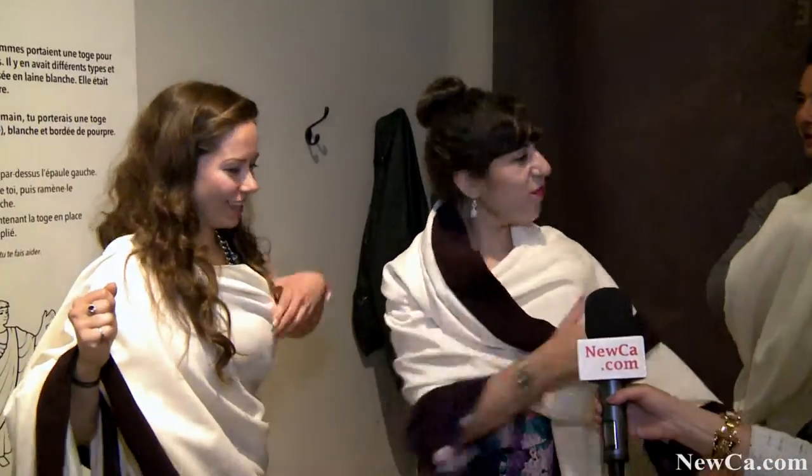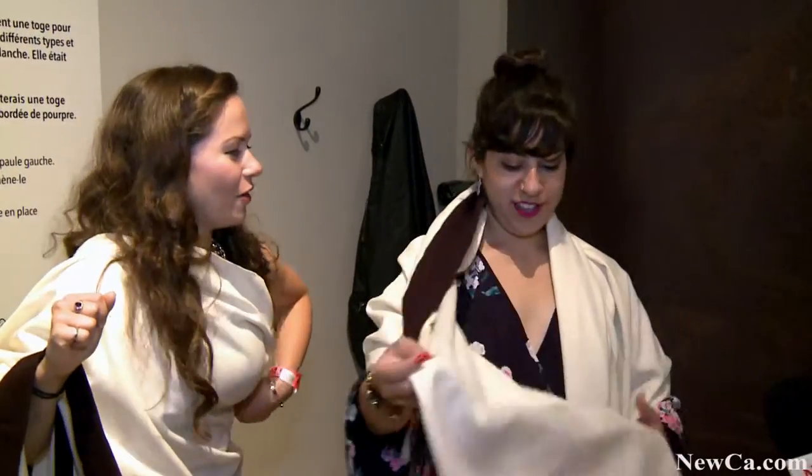It's toga themed night at the ROM. We're here for the Pompeii exhibit. I made these crowns today for us and we're wearing our bedsheets so that we're on theme. We feel very Roman, very scholarly. We're about to discuss philosophy now. We just came from our studies.